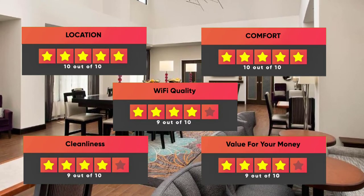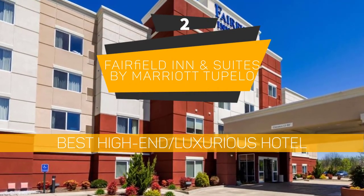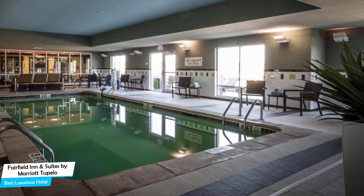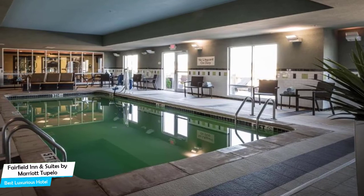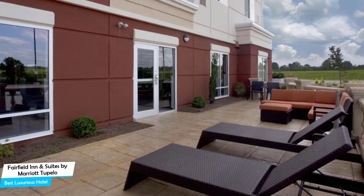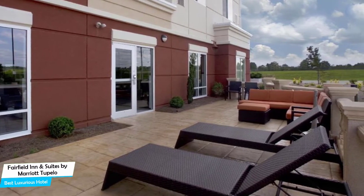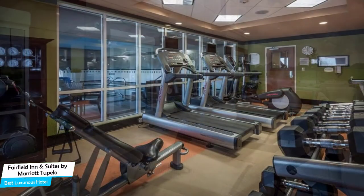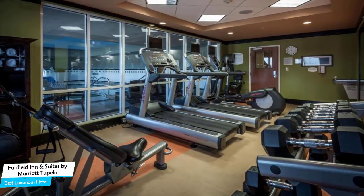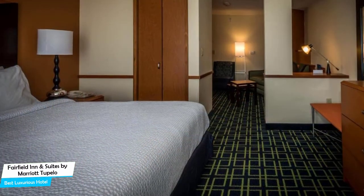Number 2: Fairfield Inn and Suites by Marriott Tupilo – Best High-End/Luxurious Hotel. If you're looking for a hotel that is easy to access, has a good location, has meeting areas, and a very comfortable bed you can jump into at the end of the day, the Fairfield Inn and Suites has all of that. It's a Tupilo hotel with indoor pool and 24-hour fitness.